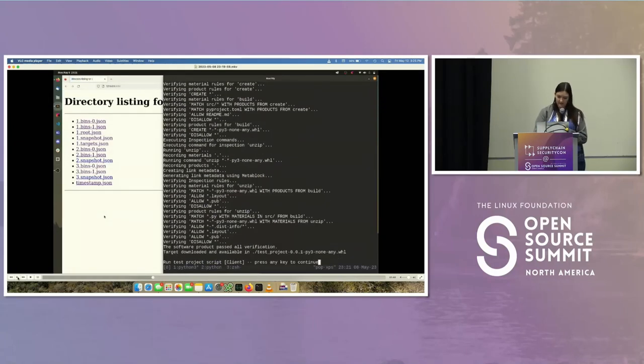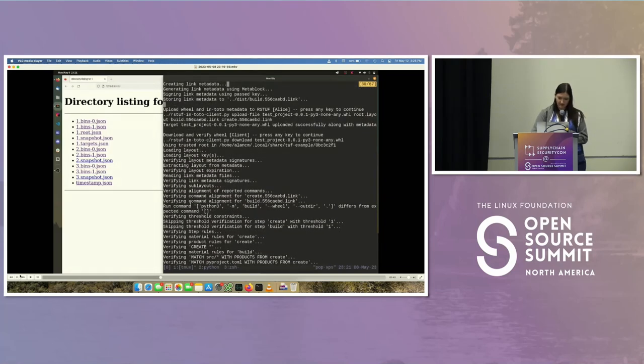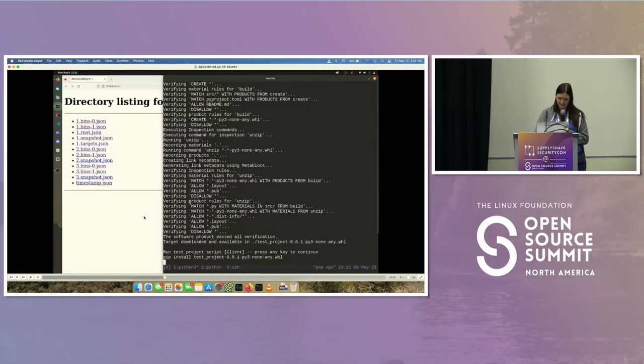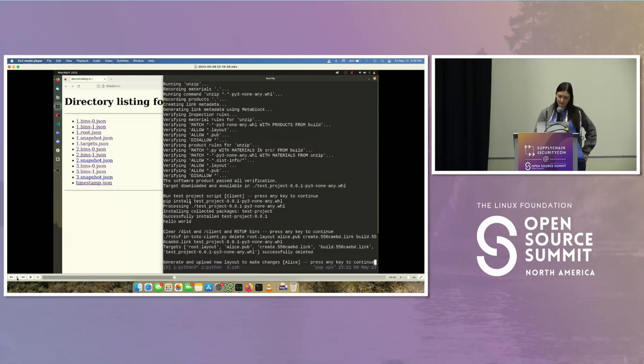Now we're going to be a client — we're going to actually verify that the supply chain happened properly. As you can see, it runs the verification using the In-toto layout to make sure all the steps happened. It says it passed all verification. We download and install it and run hello world. Now we're going to clear some stuff and see if we can make a change to the file and make sure this still works.